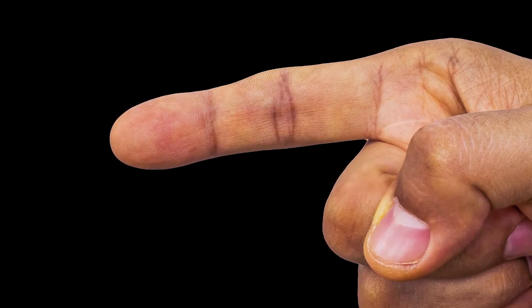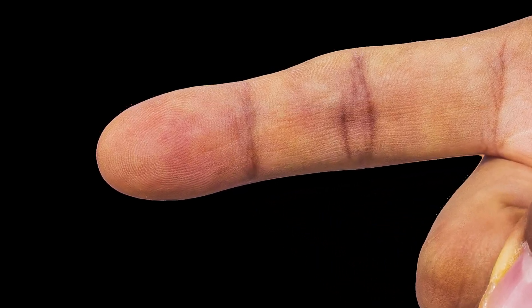Friends, ever looked at your fingertips and wondered why they have those swirly patterns? These tiny ridges are not just for show — they play an essential role in how we touch, feel and interact with the world.